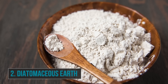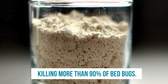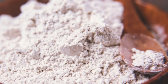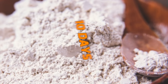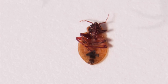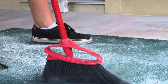Number two is diatomaceous earth. This is often considered the most effective of all natural bed bug treatments, killing more than 90% of bed bugs. It's also cheap and easy to use. In its powdered form, it can be easily sprinkled into even the smallest cracks and crevices. The downside is it can take up to 10 days to work. To use, apply 100% diatomaceous earth onto the affected area and leave it for a few days. You should slowly start to see dead bed bugs when you vacuum. Repeat the process several times until all the bed bugs appear to have been eradicated.